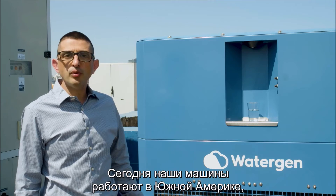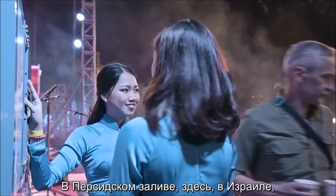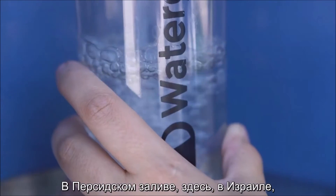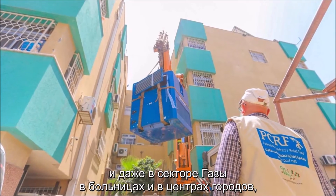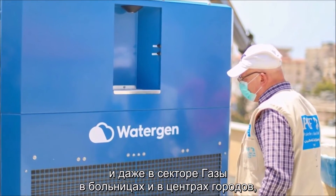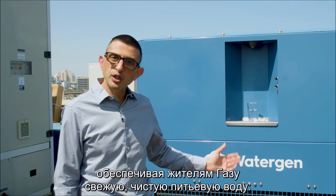Today the machines are operating in South America, Southeast Asia, Africa, the Gulf, here in Israel, and even in the Gaza Strip — in hospitals and in city centers — providing the people of Gaza fresh, clean drinking water.